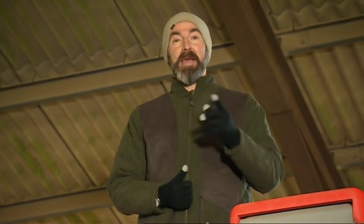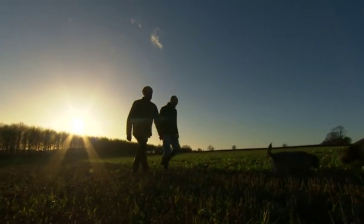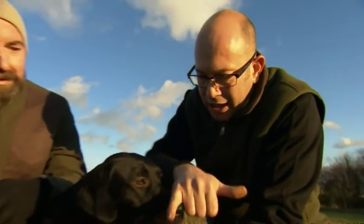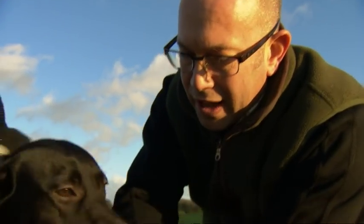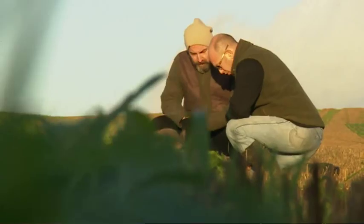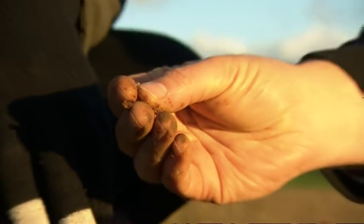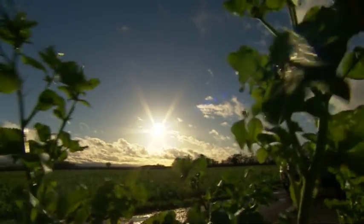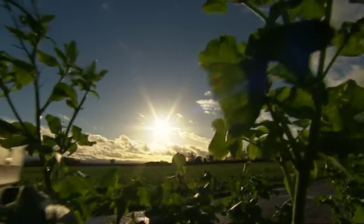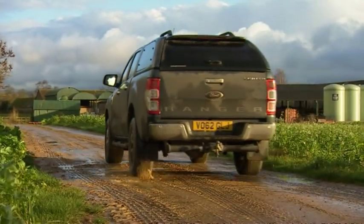This new approach can bring some new problems for farmers. There are a few things you need to watch out for — look very closely here — slug eggs. We have three little slug eggs there, so that's enemy number one in this scenario. The slugs need to be watched and managed. We'll be following Jake at Overbury Farm as it enters its second year with no plowing at all, to see what impact this radical new approach really has.